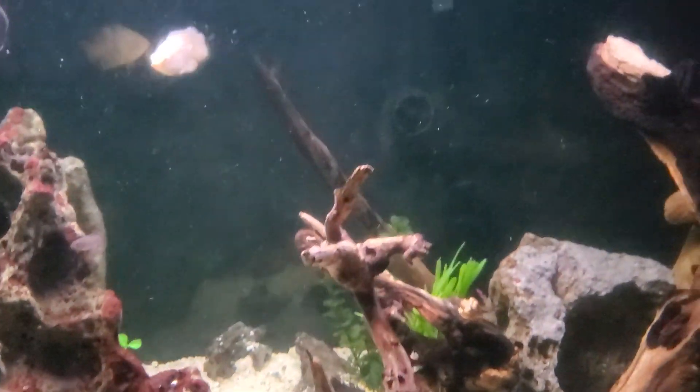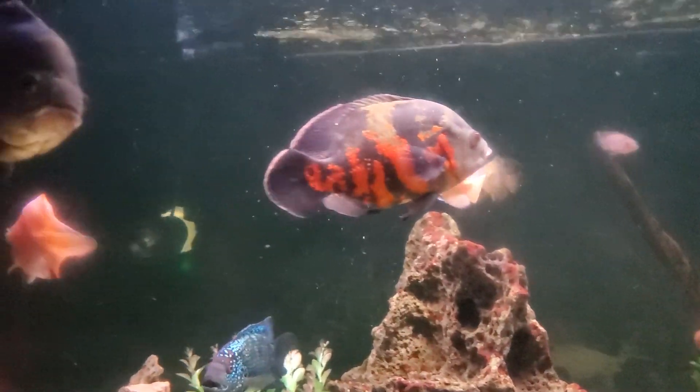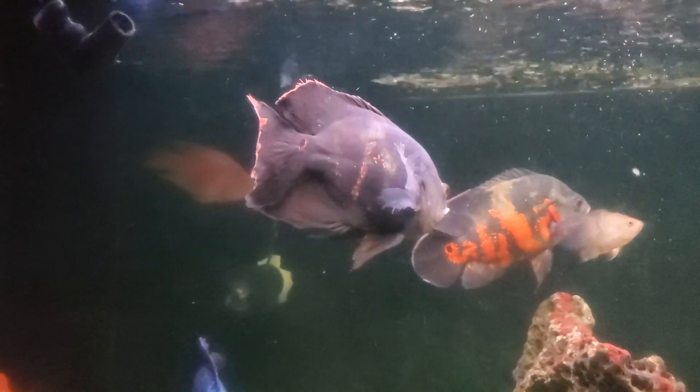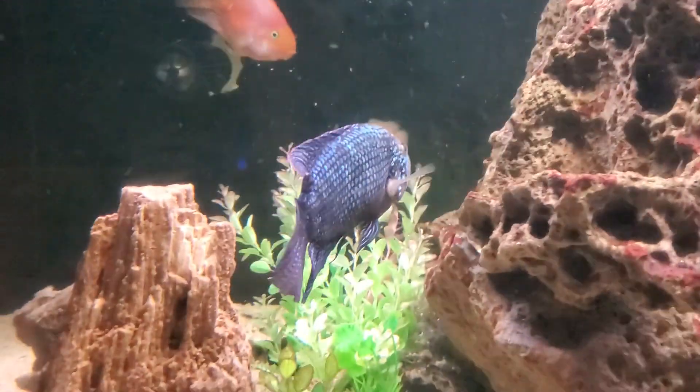I'm shocked that the fish have not eaten them all. Even with adding in these other Oscars, they tend to just leave all the small fish alone. This Oscar is 12 inches — he's a big Oscar and could easily fit every single one of those fish in his mouth, and they just choose to leave them alone, so go figure.